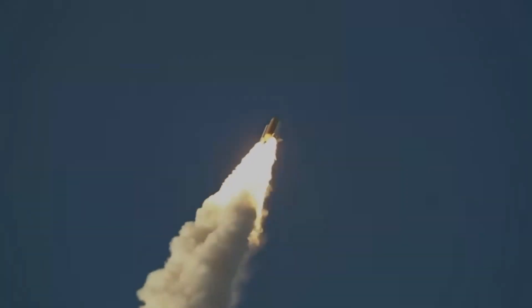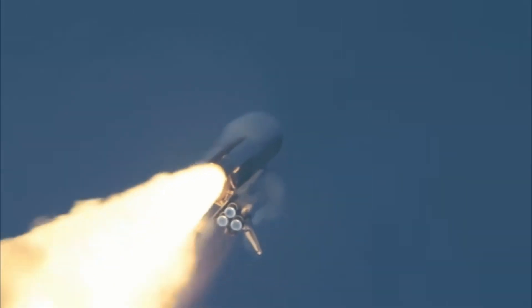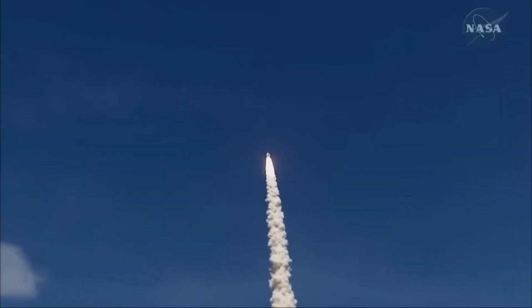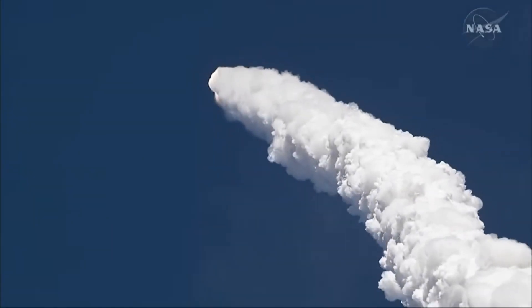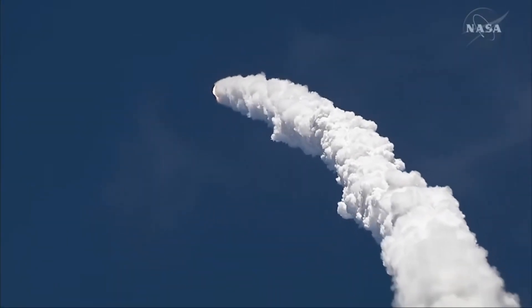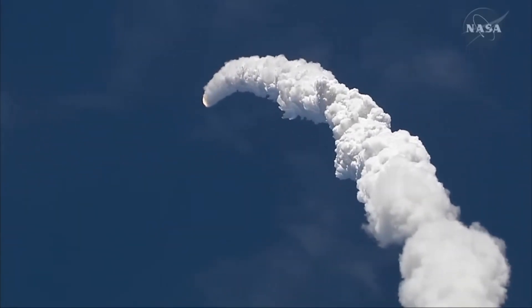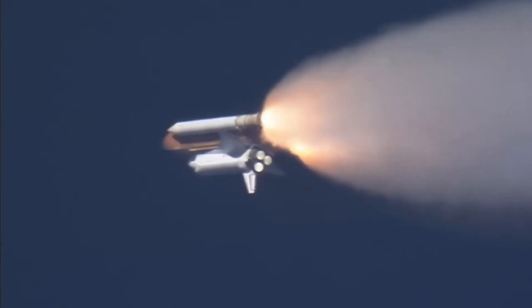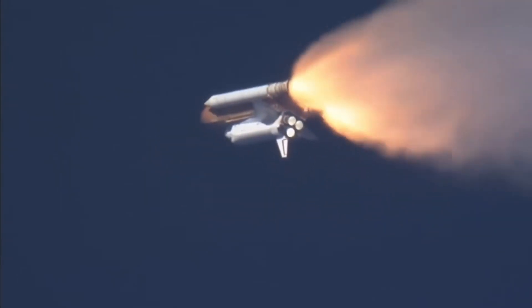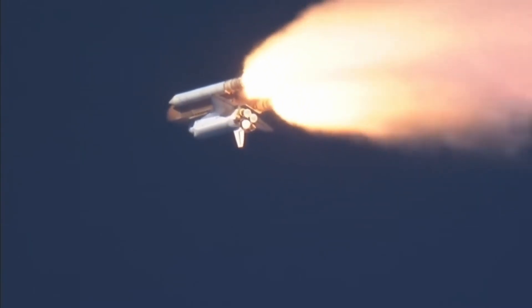On STS-83, a fuel cell failed. And on STS-93, one of the main engines had an electrical short and a bunch of other problems, as well as a pin that was supposed to keep hydrogen from slamming into the main exhaust chamber fell loose, puncturing a hole in the engine. The thing could have blown up, because there were a couple other problems with it that would take an entire other video to describe. Pretty interesting — almost blew up.